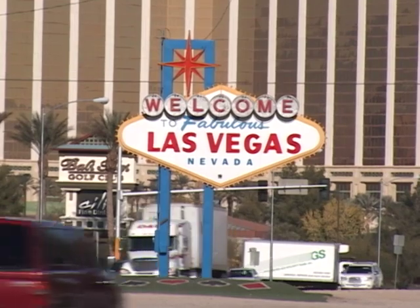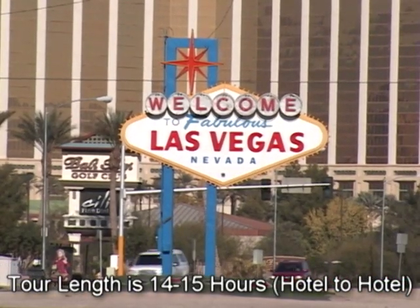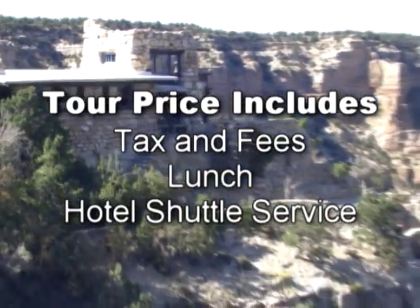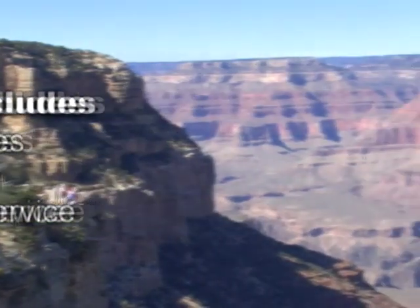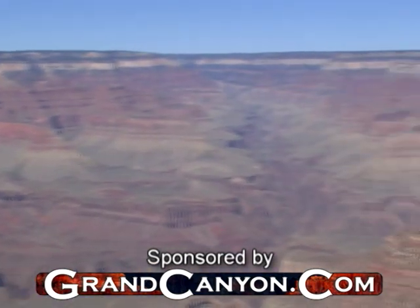Before hopping back on the bus and heading back to Las Vegas and eventually your hotel. Tour duration is 14 to 15 hours, hotel to hotel. Your tour price includes all taxes, entrance fees, lunch, and hotel shuttle service from most major hotels on the Strip or downtown. Reserve your seats by clicking the Book Now button below — we'll see you in Las Vegas!